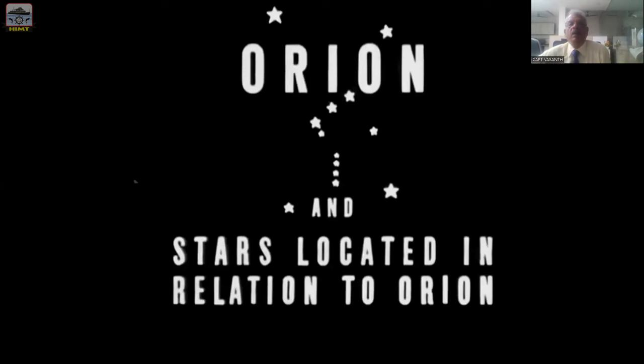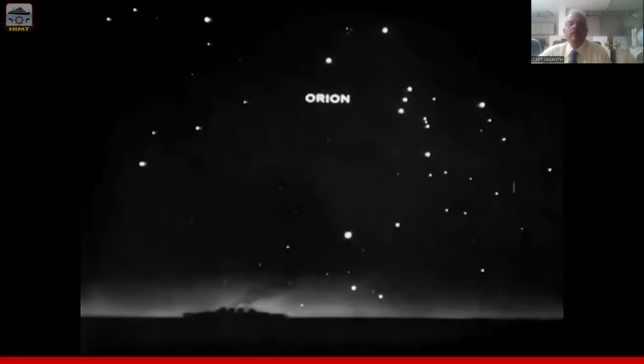Now let us visualize how Orion and the stars located in relation to Orion look in the night sky. This is how it looks. You can see this is the picture of the Orion Belt. These are the arms of Orion, this is the legs of Orion, and this is the belt.